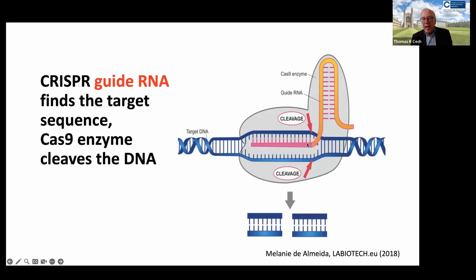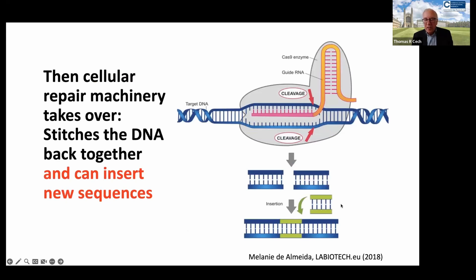CRISPR cuts DNA in a specific spot using a guide RNA, which is associated with the protein that actually does the cleavage. Only when this guide RNA — about 20 nucleotides long — matches the complementary sequence on a part of the human genome, just like a search-and-replace program, does it lock down and cut the DNA at that spot. Then the repair machinery from the human cells goes to work and can either restitch the break or insert new information in this break. This is how you can repair genetic defects.